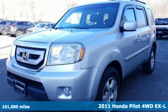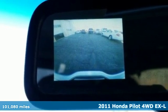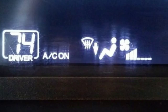Here's a 2011 Honda Pilot. Every Honda is designed with the driver in mind. A great vehicle is comprised of great features, like these.